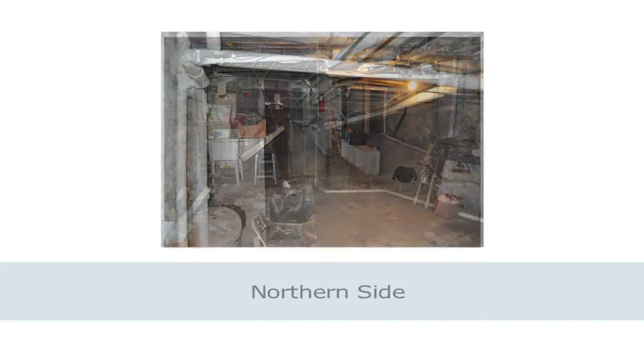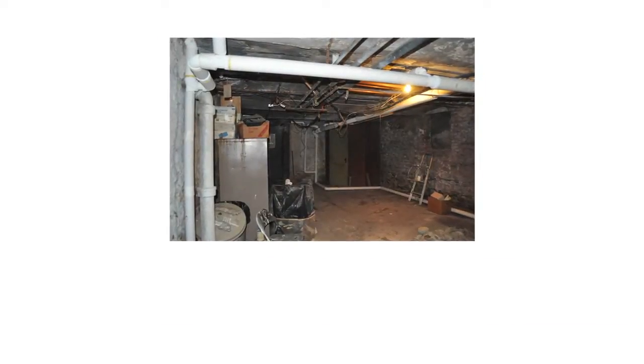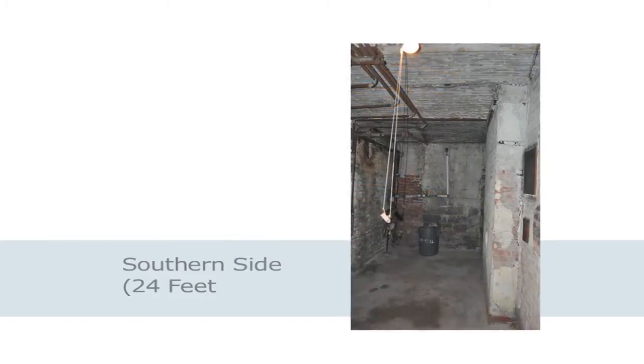It's more narrow to the northern side — 16 feet across — and the southern side of the building is 24 feet wide.